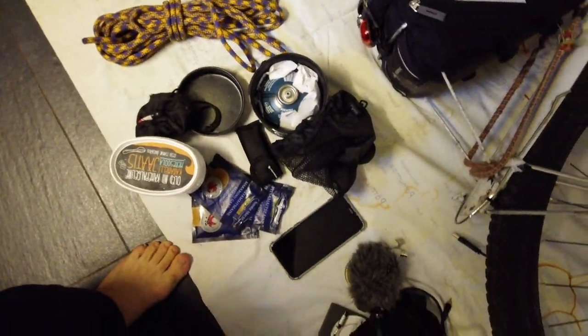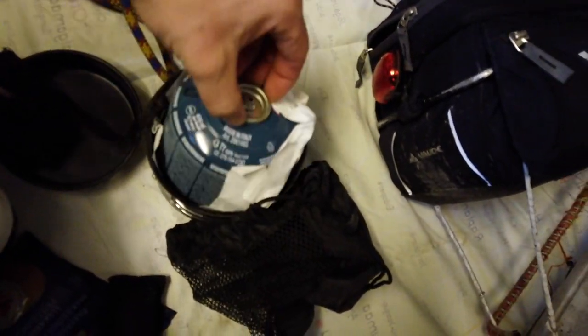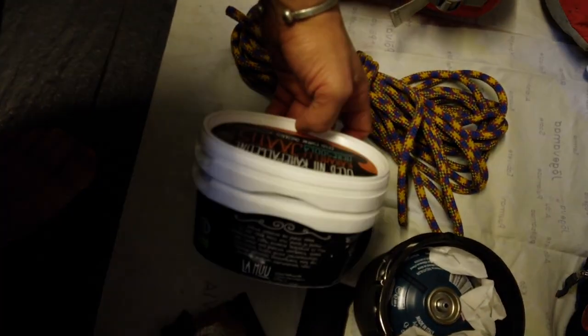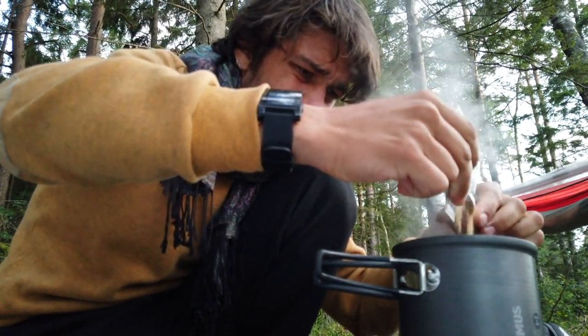Now we're getting to the serious stuff — food. I kept it quite minimalistic but I think it was a very good choice. I had this cooking pot — very nice, did the job pretty well, easy, light, and clean. I had two empty boxes so sometimes you can just cook, keep some of your pasta in a box, and eat them later on.